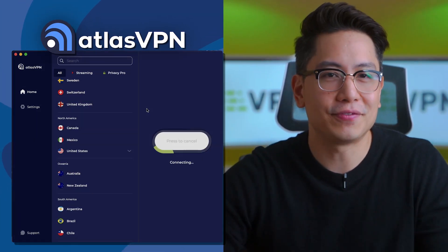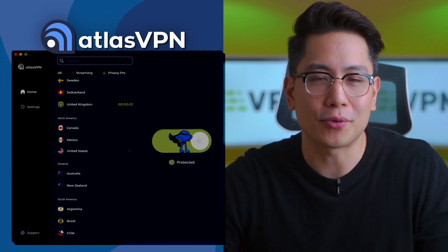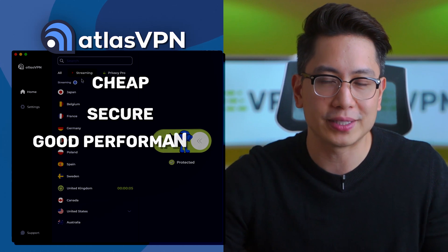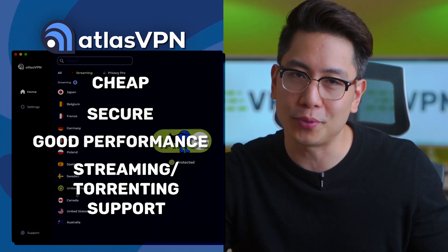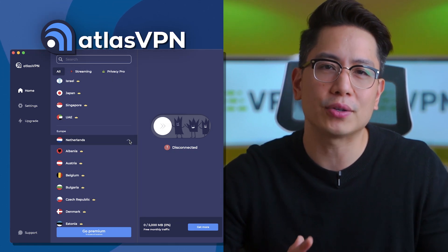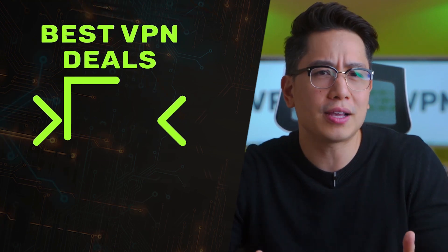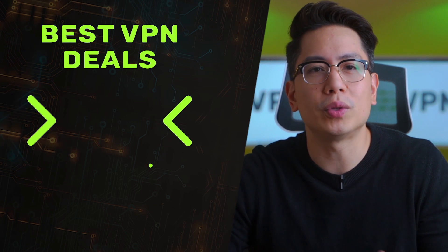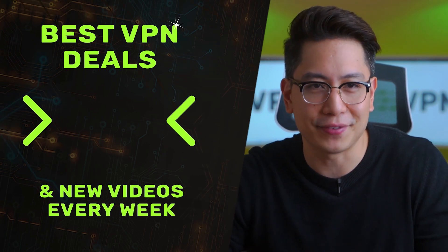To conclude this Atlas VPN review, we are dealing with a rather decent cheap VPN with reliable security, good performance, and good streaming and torrenting support. Its free version, while limited, is also great if you need a browsing VPN or just any unrestricted internet access in general. Let me know what you think in the comments below, and I hope we'll meet again in the next video.